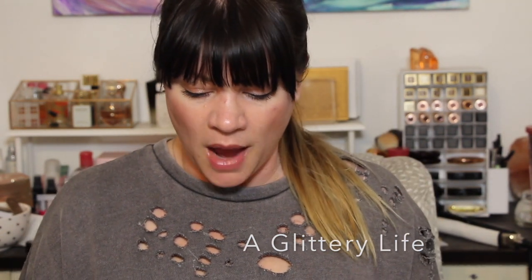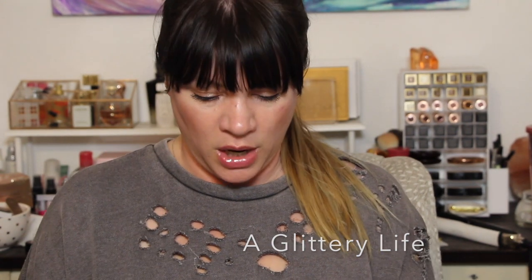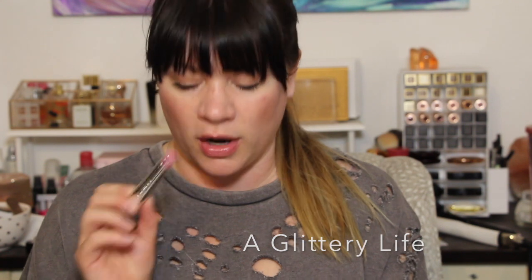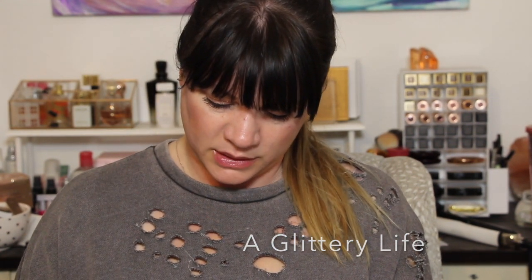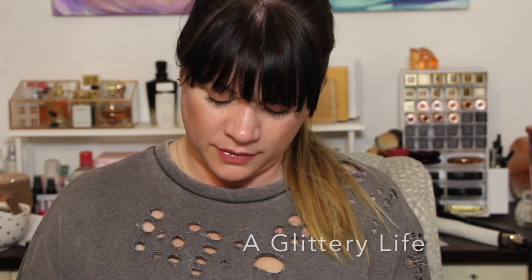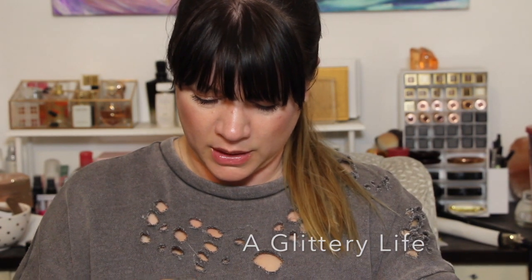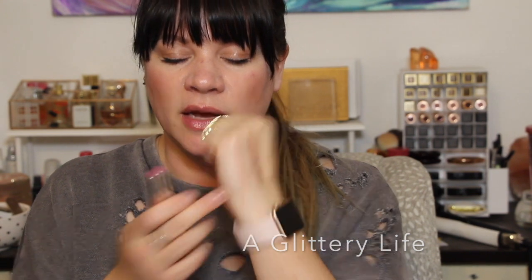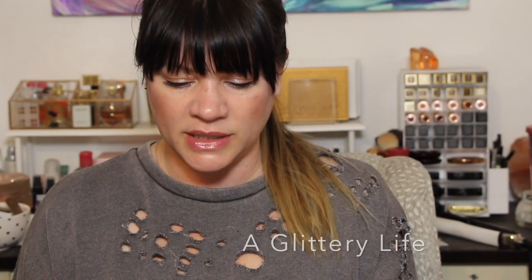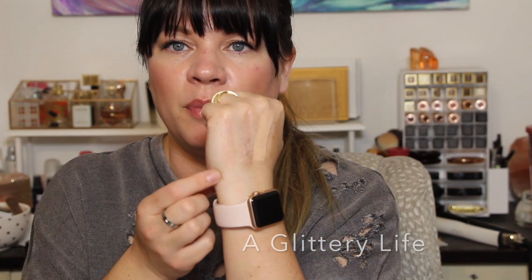Something fun for summer is the Dior Lip Glow Color Reviver Balms. This is what I'm wearing on my lips today — this is shade 005, more of a lavender-y lip balm. I'm going to swatch this — it feels so good and develops in color over time, kind of deepening. It feels like a lip balm but gives a little hint of pretty color. You can see it's turning into a really pretty pink on the skin.